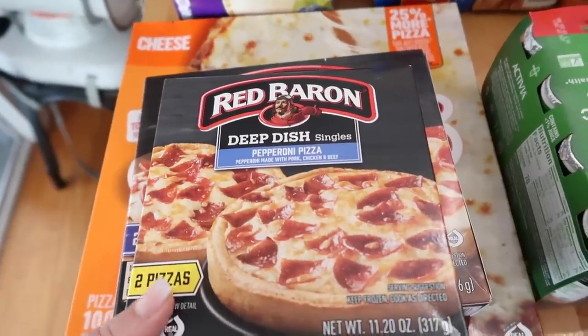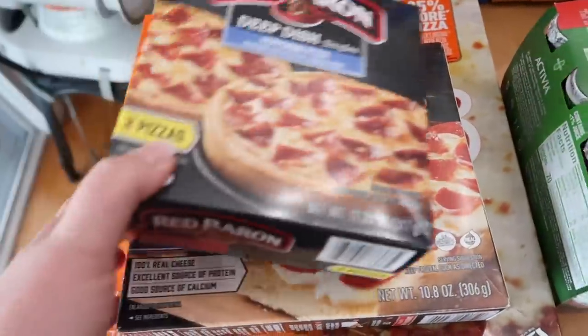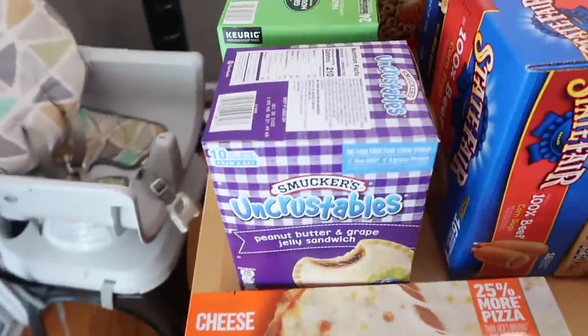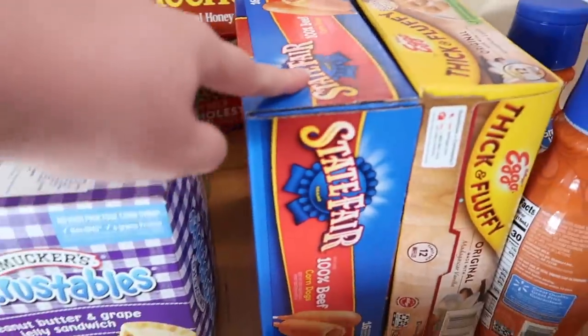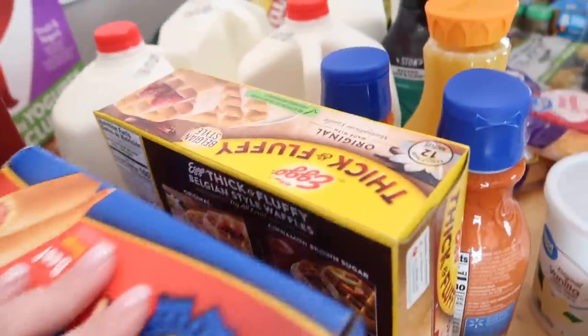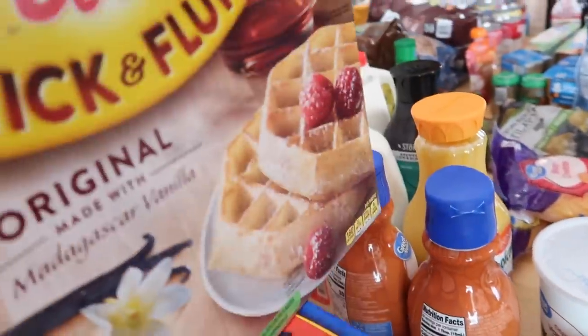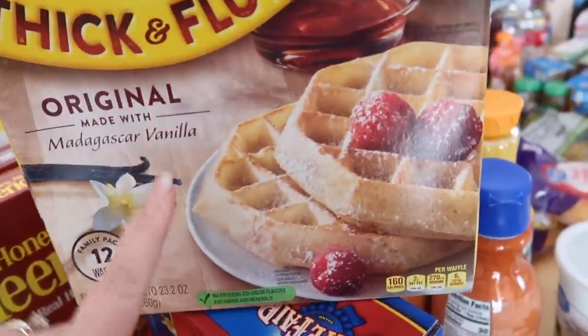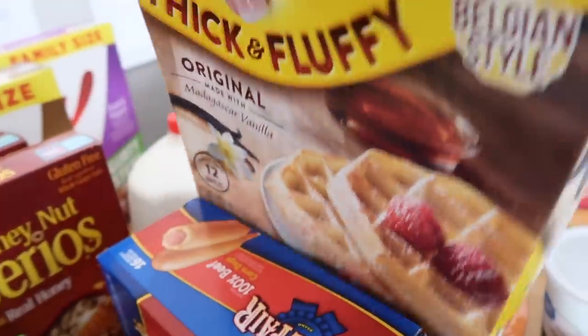For the freezer, I got some strawberries, little deep dish pizzas, French bread pizza, and a Tony's cheese pizza. Some more Uncrustables, corn dogs — those are nice to pull out for a quick lunch — and waffles. I haven't bought waffles in a while and the girls love these thick and fluffy vanilla-flavored ones. They're actually really good.